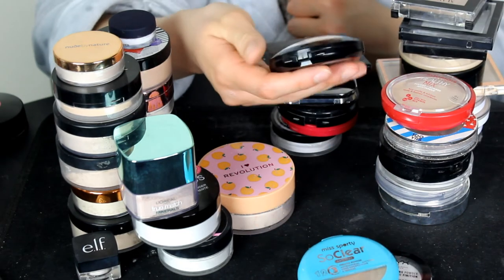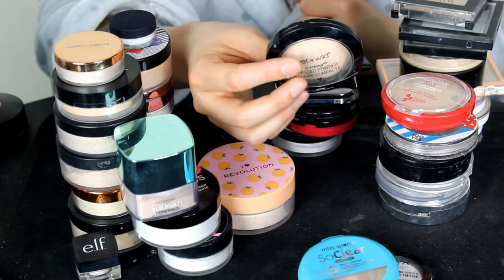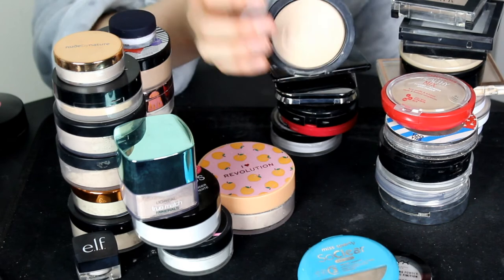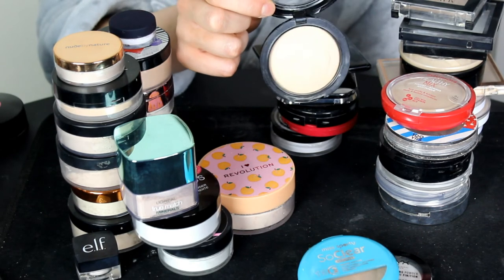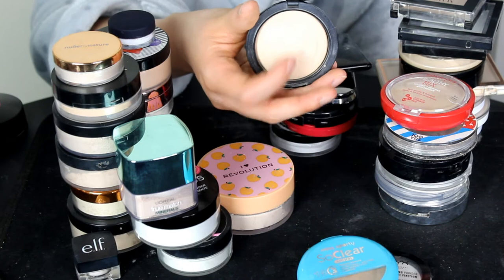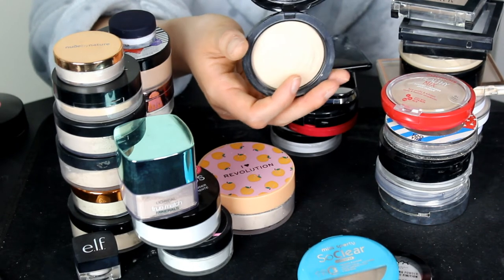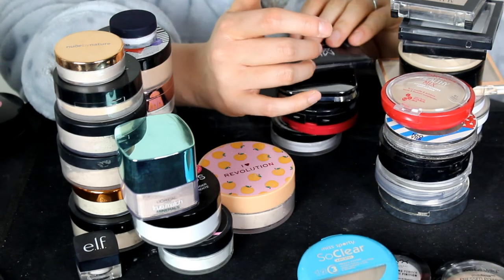A little Wet and Wild pressed powder in the shade Warm Light. I liked this powder, but the only problem is I had to scratch the front surface to death just to get any powder off it — usually once you take the hard surface off you can get powder, but this was really hard. It was a nice powder though. I know I'm not very good at decluttering!